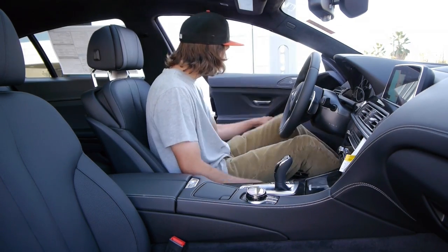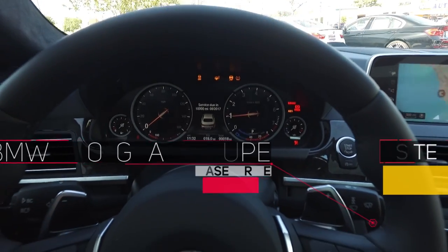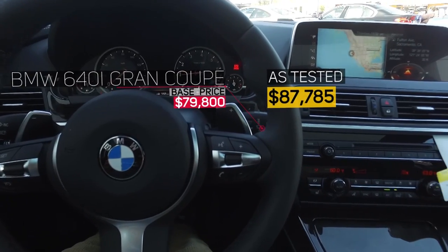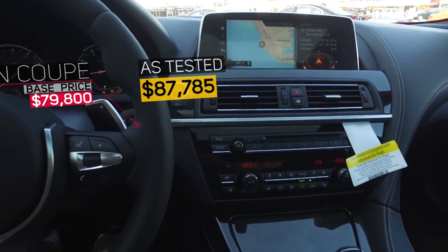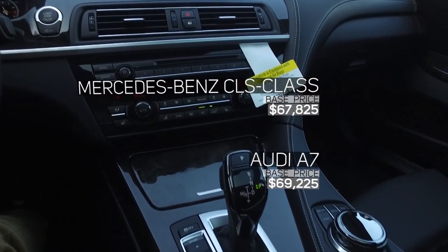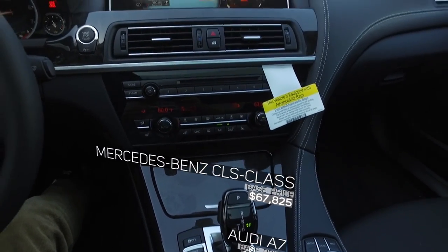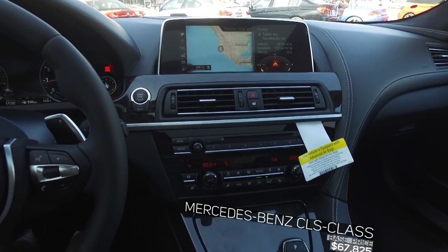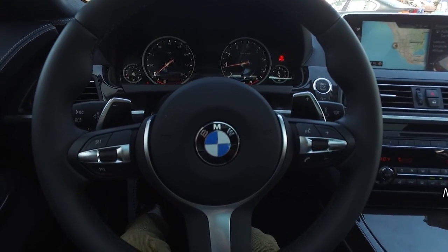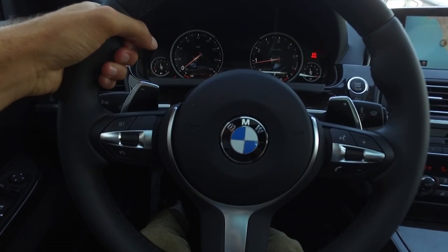This car is meant to be a grand tourer in every sense. The 6 Series coupe and convertible are grand touring, high-performance, high-luxury sports cars, and this is literally just the stretched version of the coupe. If you've ever been inside a modern BMW, it might be a little intimidating at first because there are a lot of buttons on the dash, but this overall design looks really good, and once you figure it out, it's actually very easy.